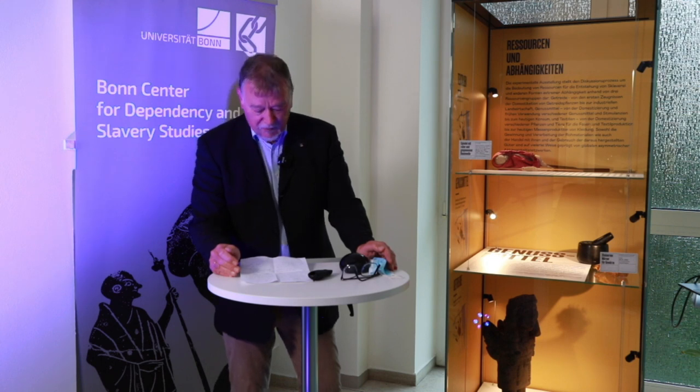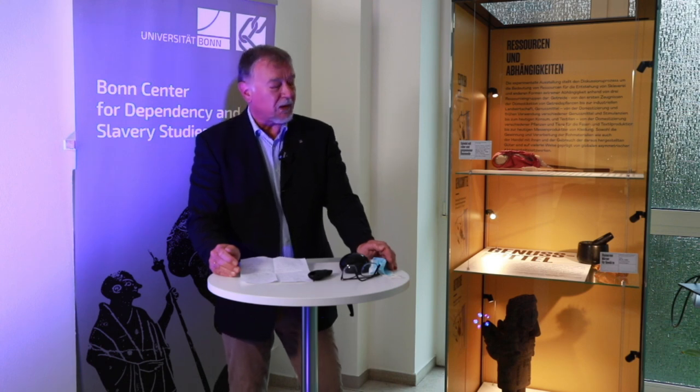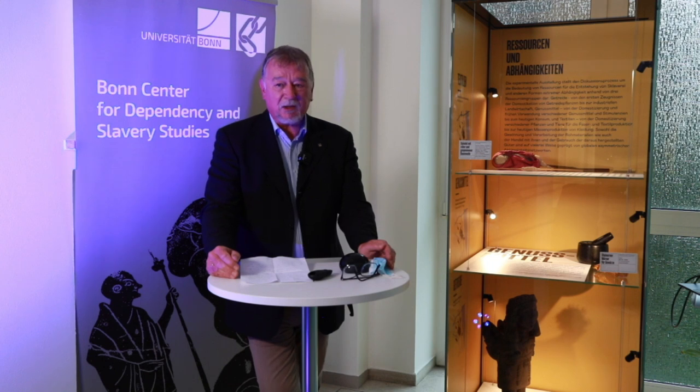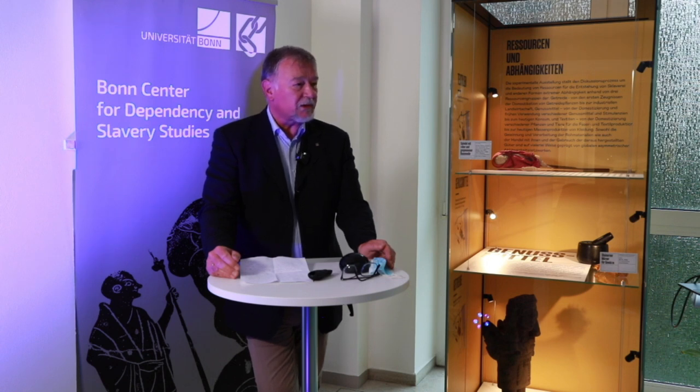We are willing to accept inhumane labor conditions to a certain extent. We also use luxury goods — and for those we need raw earth materials produced under slavery-like conditions. Slavery is a subject not only of the past; asymmetric dependencies are very much a subject of the present. Many of the goods we wear are produced in China, and yet we know China severely oppresses freedom for its minorities. But we still accept it.